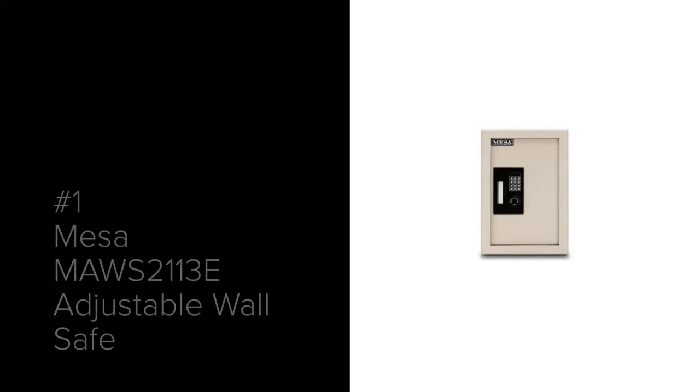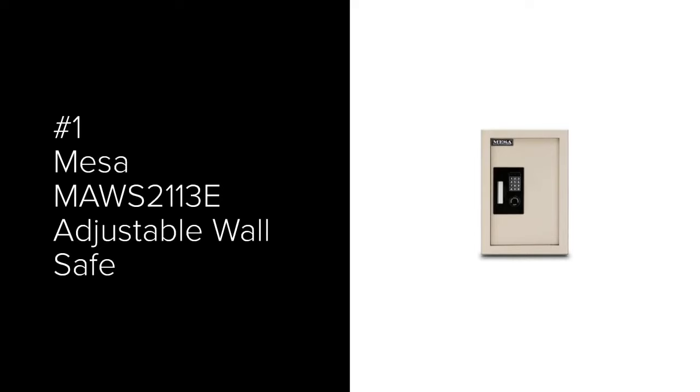Our number 1 most popular wall safe is the MESA MAWS2113E Adjustable Wall Safe. The benefit of this safe is that it is adjustable from 3.25 inches all the way up to 6 inches deep, allowing the flexibility of expanding your wall safe if you have more depth behind your wall. It uses an electronic lock and the combination can be changed at any time. There is a key override to change the batteries or if something happens to your lock. An interior light allows you to see your items in the dark. The outside dimensions are 22.13 inches high by 15 inches wide by 3.25 up to 6 inches deep.